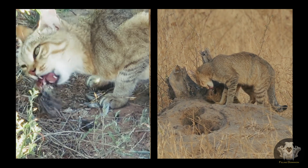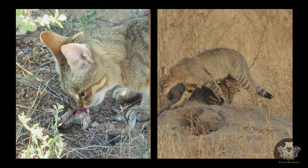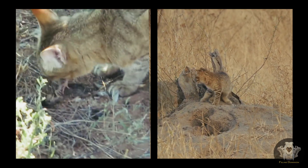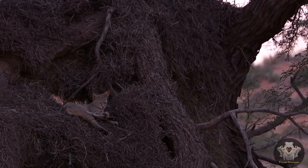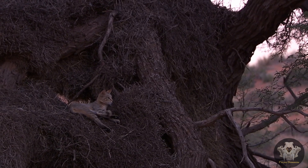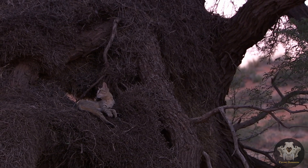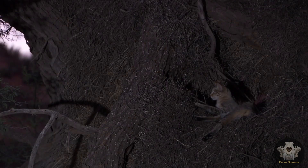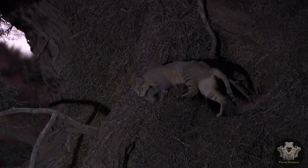Size and weight. In terms of size, the African wildcat is relatively small but perfectly proportioned for stealth and agility. They typically measure between 18 to 29 inches (45 to 74 centimeters) in body length, excluding the tail, which adds another 8 to 13 inches (20 to 33 centimeters). Their weight ranges from 6.6 to 11 pounds (3 to 5 kilograms), making them compact yet powerful predators.